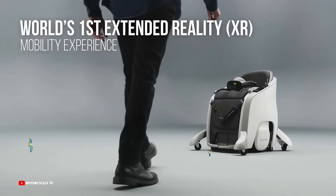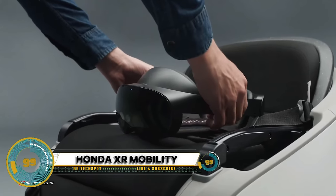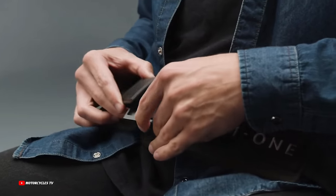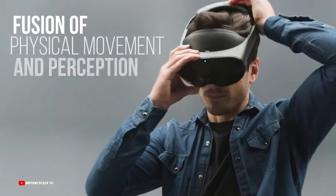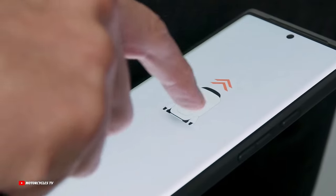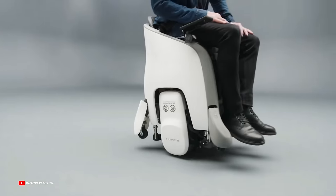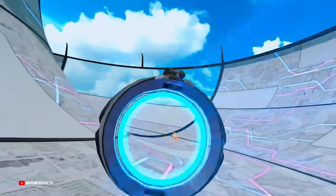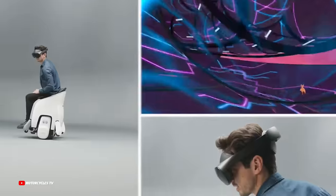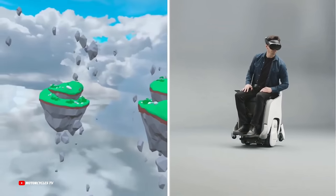Honda's XR Mobility is a groundbreaking concept that merges the joy of mobility with virtual reality adventures. The XR Mobility experience integrates digital environments with the real-world experience of riding the Honda Uni-One, a hands-free personal mobility device. The Uni-One features advanced self-balancing technology and sensors, allowing the user to move in any direction based on postural movements.